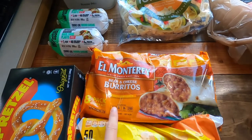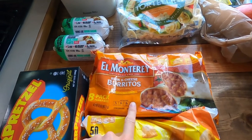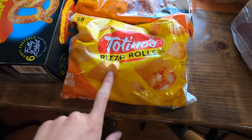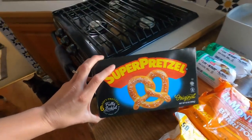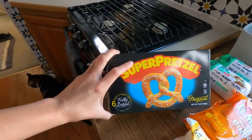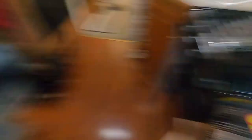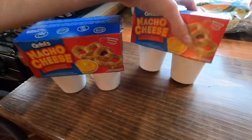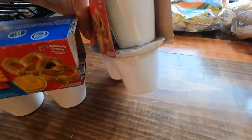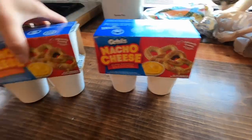We got some bean and cheese burritos from El Monterey — those are a staple for us. Also pizza rolls, another staple. Luke got this Super Pretzel — we were talking about pretzels the other day. We also got some nacho cheese sauce. These are regularly like $6, but Luke said he paid about $4.79 a pack, which is a bit expensive, but they're individual and we really like cheese.